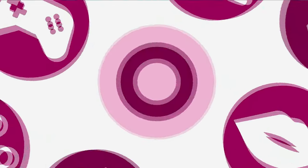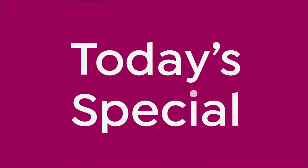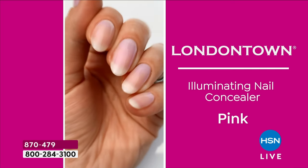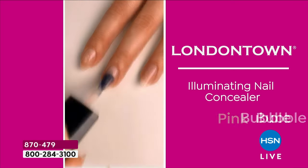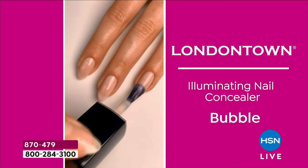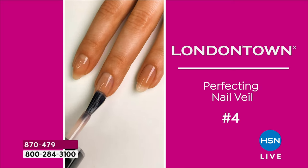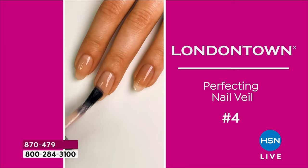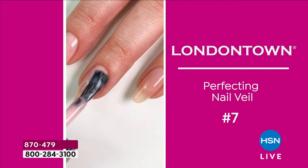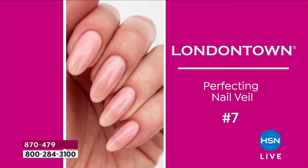Get ready — London Town is back by popular demand with their two iconic, buzz-about top-selling products for a one-step mani or pedi. These are one-swipe to glossy, illuminated, bright, fresh, clean-looking nails that are also moisturized, conditioned, strengthened, and even smoothing out the surface of the nail.